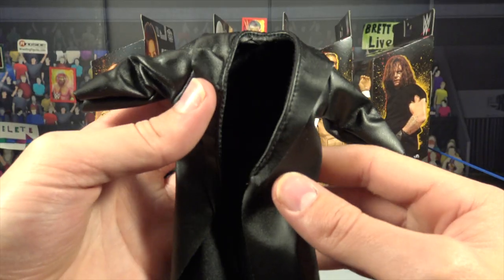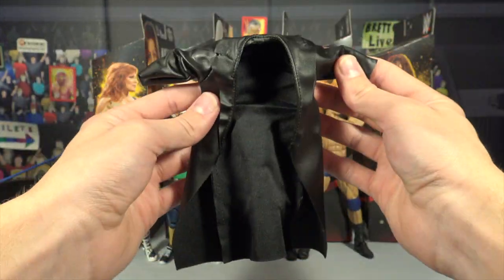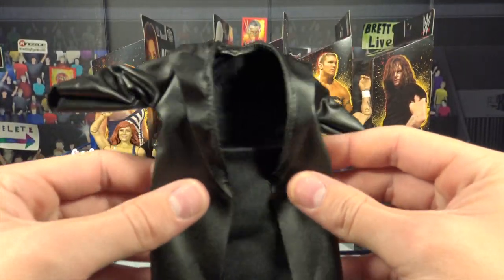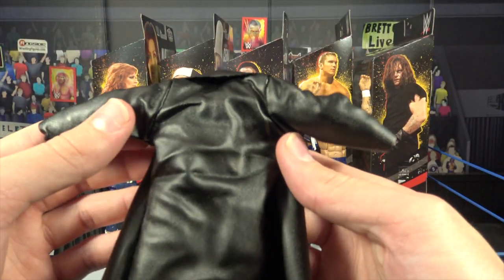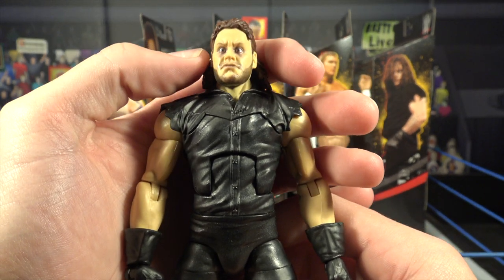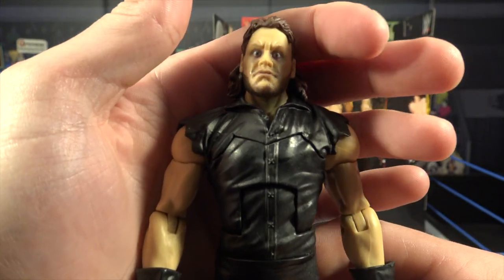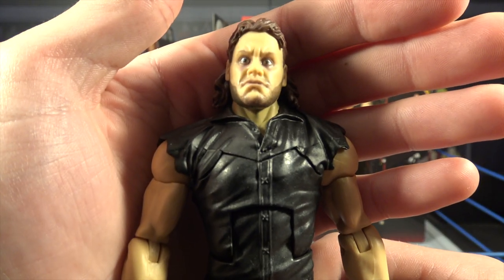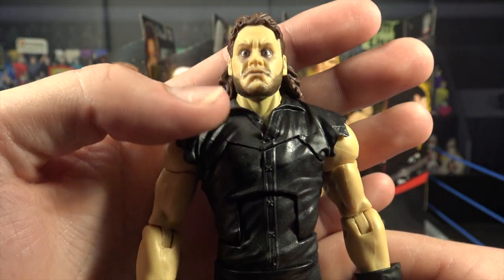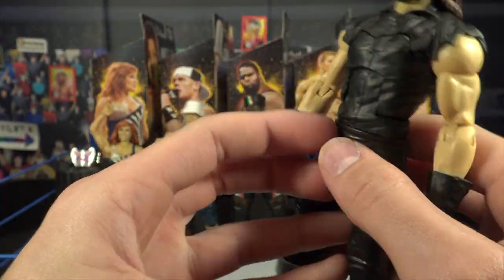We also have the Dead Man's hat with a gray wrap around, and we're getting a cloth trench coat — look at that. I'm so glad it's not rubber; the rubber ones are so annoying and bulky. This cloth version fits the Undertaker amazingly. Here is the Undertaker — very sick, imposing, big, scary, creepy looking figure. The head scan shows eye shadow, a demonic look, beard, mustache, long brown hair.